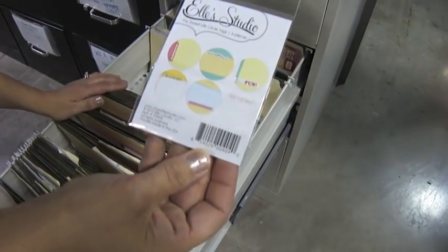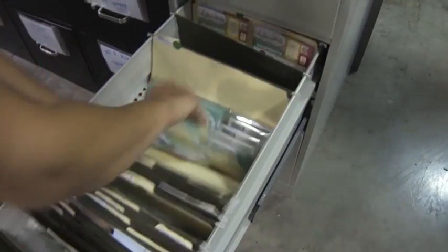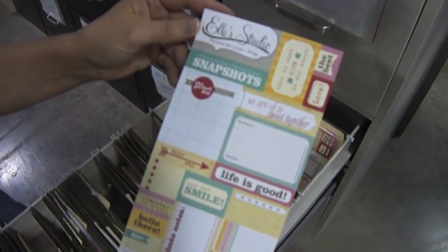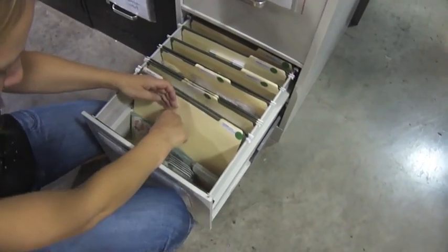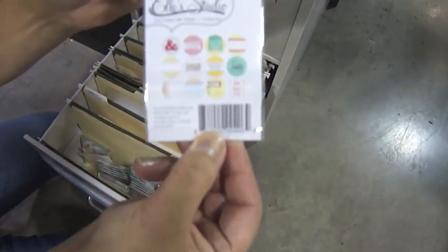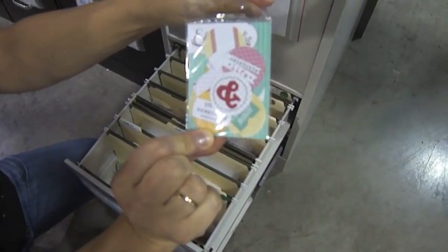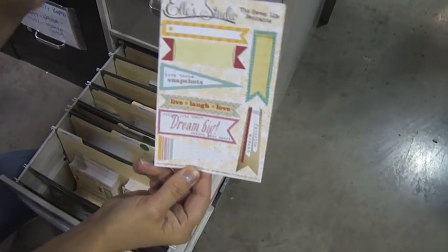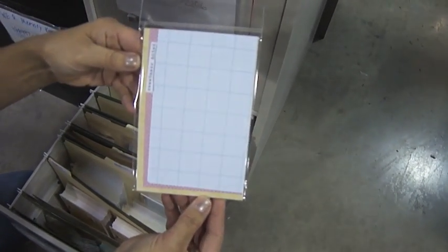These are the Suite Life and these are note tags. This is the Suite Life and these are three inch circles. This is the Suite Life and this is the cutouts. This is the Suite Life and these are the tidbits. This is the pennants — Suite Life and large journaling tags.